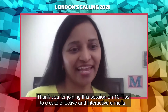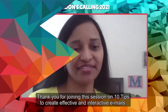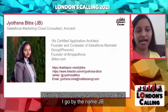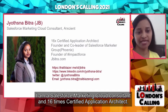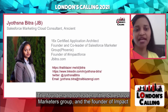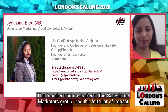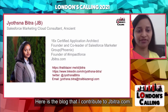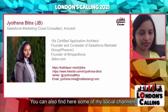Hi, everyone. Thank you for joining the session on 10 tips to create effective and interactive emails. A little bit about me — I am Jyotsna Bitra, I go by JB. I am a Salesforce Marketing Cloud Consultant and 16 times certified application architect, the founder and co-leader of the Salesforce Marketers Group and the founder of Impact4Series. And here's the blog that I contribute to, jbitra.com, and you can also find some of my social channels there.